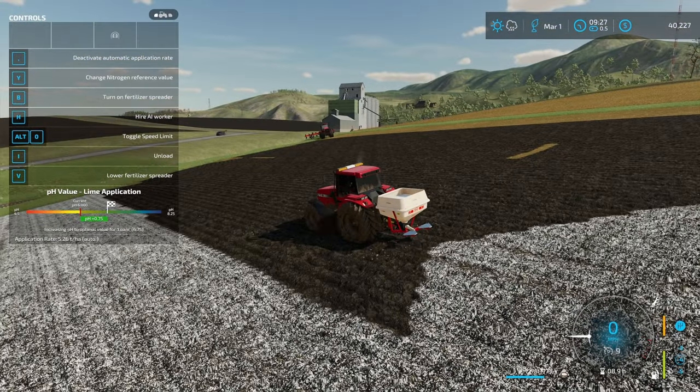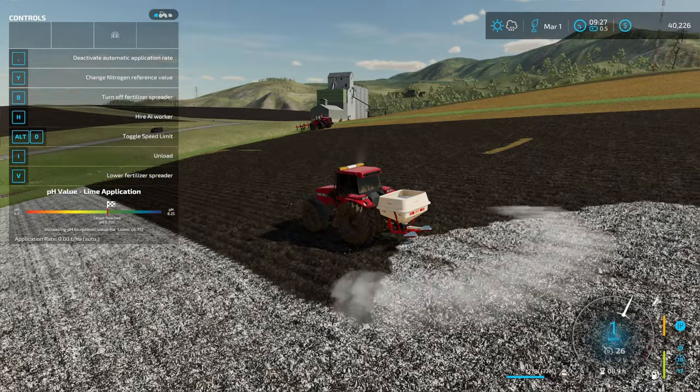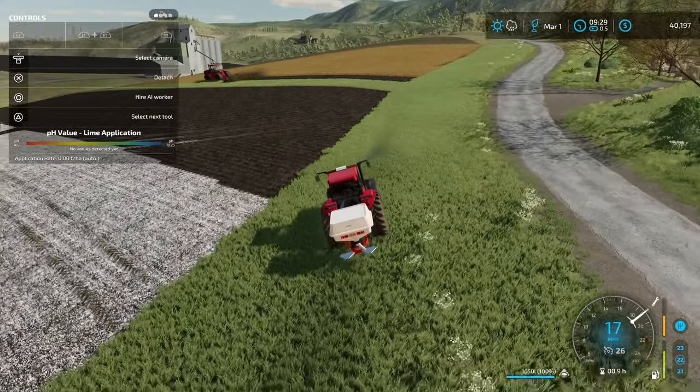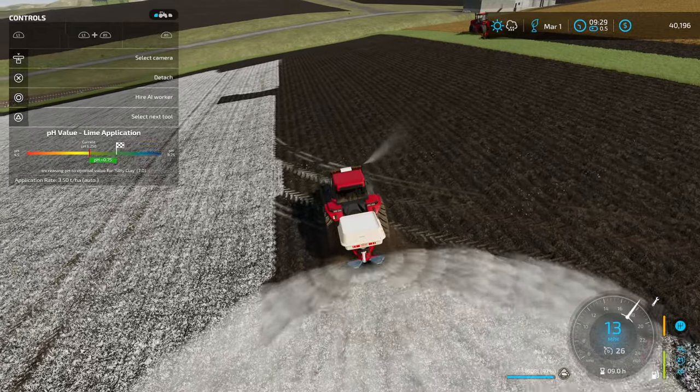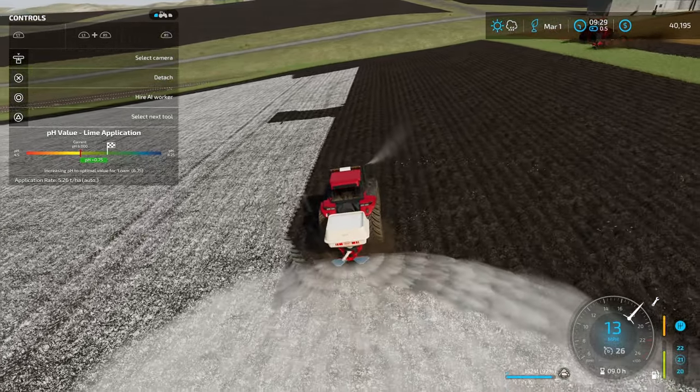Now, however much money that cost me, it's going to be worth it because we're going to be able to get the crops in the ground in that area. Went ahead and moved the worker over to the next field and cleaned up a little bit of the areas that had an issue on this first one.